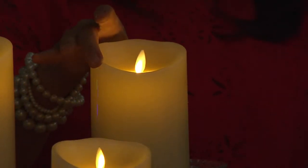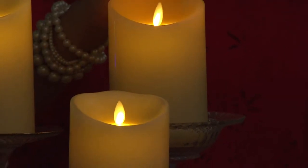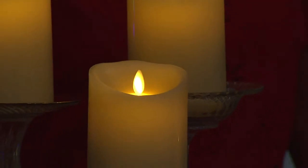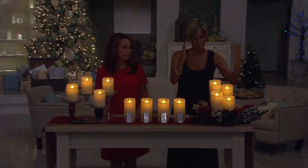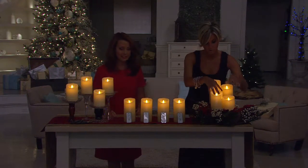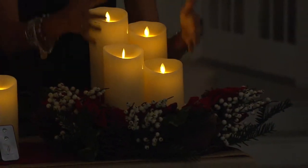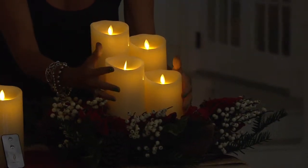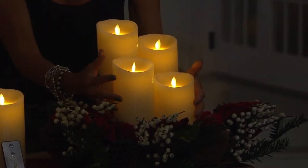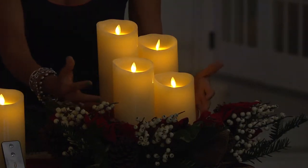Luminara candles are all throughout my house — in my dining room, on my front foyer chest, and in the lanterns outside my front door. You will use these year-round. The ivory we rarely can keep in stock — it's here now in a set of four. To be clear, you are getting one, two, three, four wax Luminara candles. Each one comes with its own box and its own remote control. The remote turns it on and off and also has a five-hour timer. We do recommend you only use these inside.